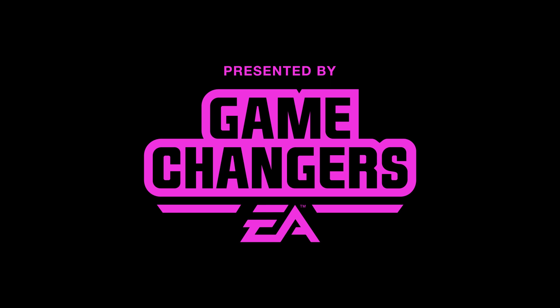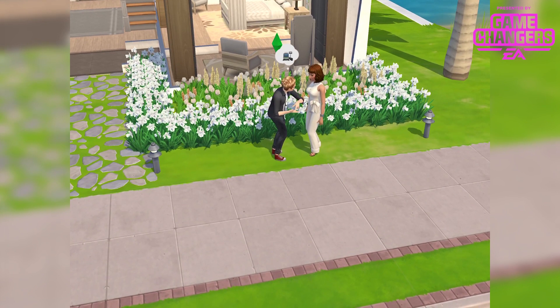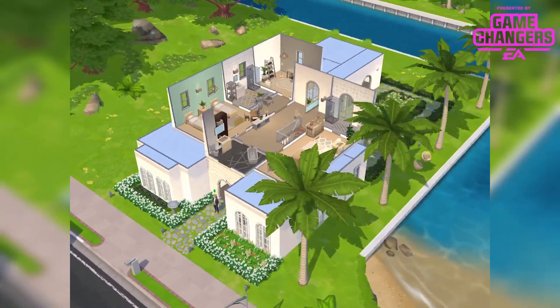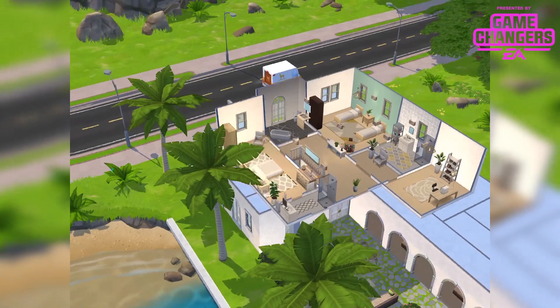This video was made possible by EA Game Changers. Hi guys, Rachybop here back with another Sims Mobile video. This time I wanna talk about the premium lot that is coming with this latest update, launching on May the 11th at 3:30 PST.